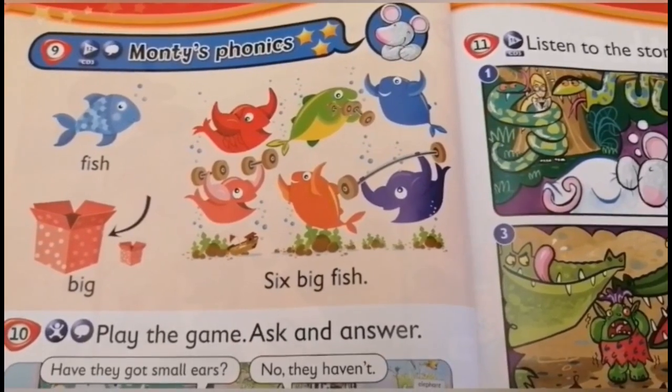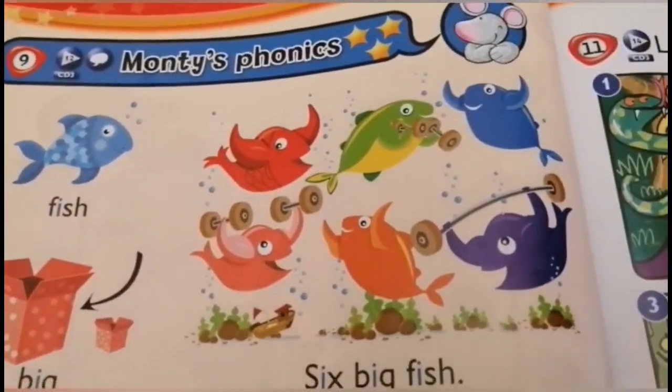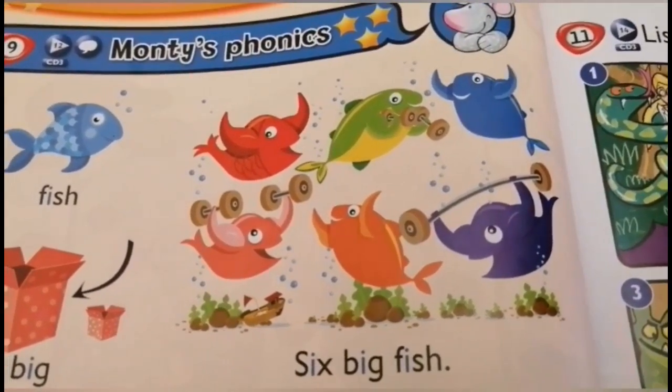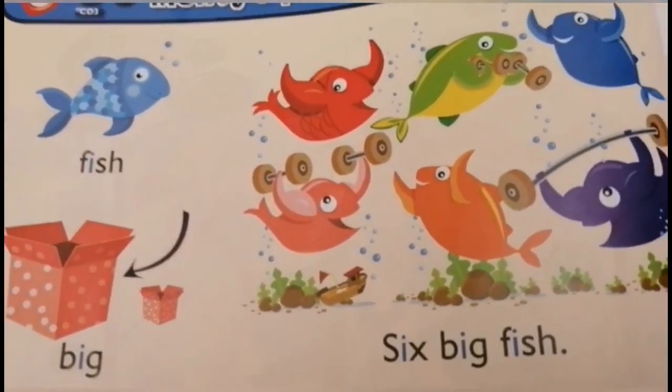Today's lesson is very quick. We have Monty's phonics. Our phonics for today is E.